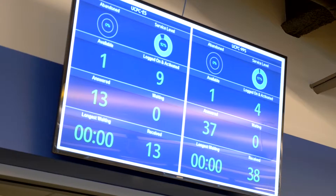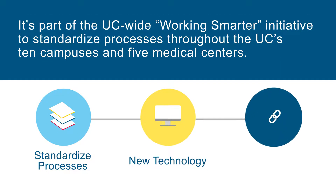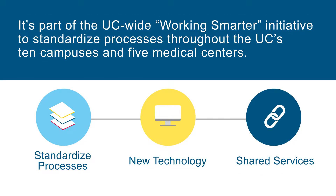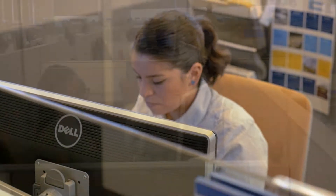We want the customer service provided by the UC Path Center to be better than anything the employees of the UC have today. We listen to the voice of the customer. We have very strategic goals for how quickly we should resolve customer issues, and we are surpassing those goals every day. The data allows us to clearly understand what we need to do differently so that we can deliver an excellent experience with our services.